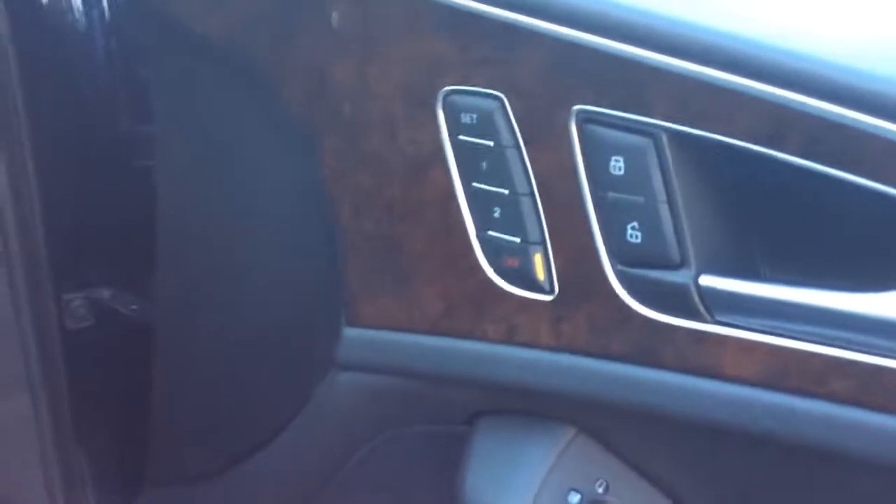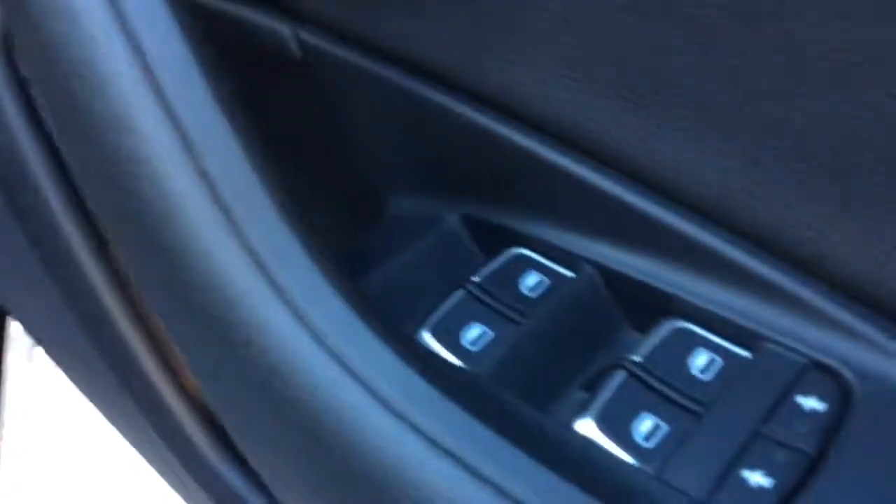In the front you've got electric seats for both driver and passenger with two memory slots on each. Electric windows all round and electric heated folding door mirrors as well.